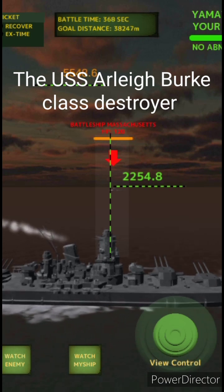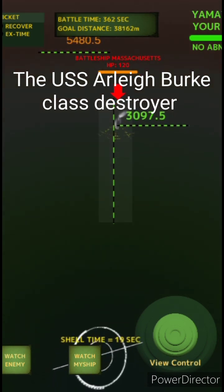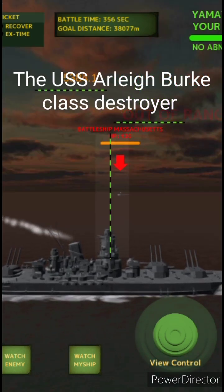The characteristics of the USS Arleigh Burke-class destroyer include a size of about 505 feet long and a maximum speed of 30 knots. Its armaments include missile launchers, torpedoes, gunfire, and automatic cannons.